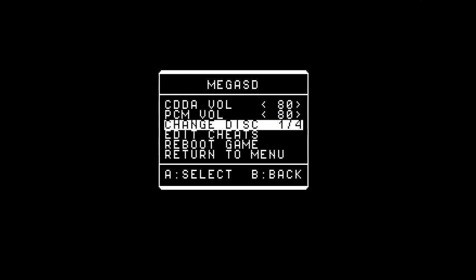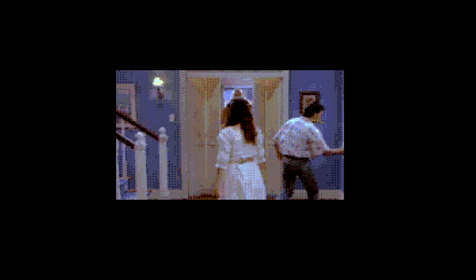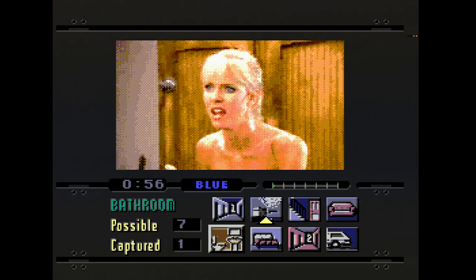Disc changes for multi-disc games are normally handled via the in-game menu. Alternatively, if you long for the time-honored tradition of getting up off the couch and swapping discs, pressing the button on the Mega SD will achieve the same results. For fun, I tried swapping discs during the opening FMV of Night Trap, causing it to play random scenes from disc 2 and generally just glitching out. I thought it was cool that the game behaved the same way as it would on a real Sega CD Model 2, which I think is a testament to how accurate the Sega CD hardware emulation is on the Mega SD.